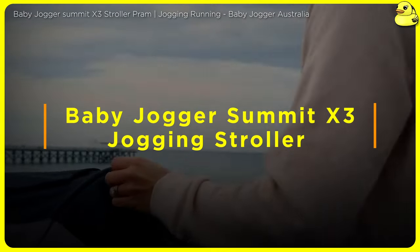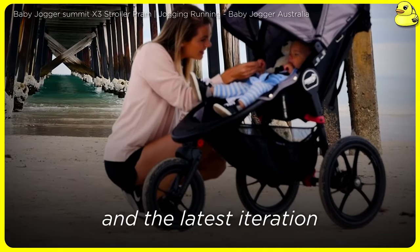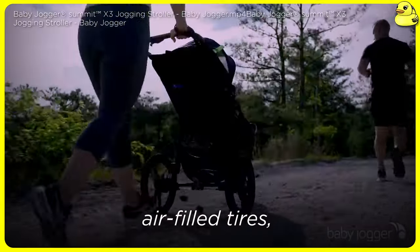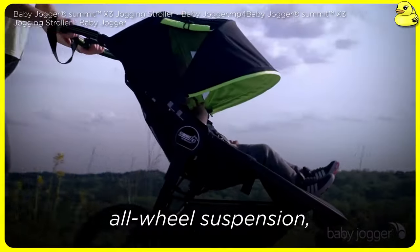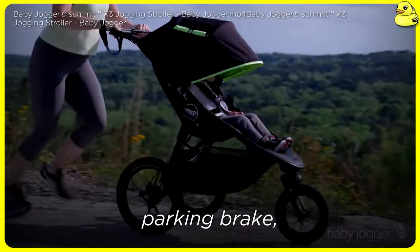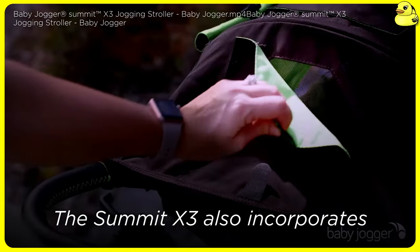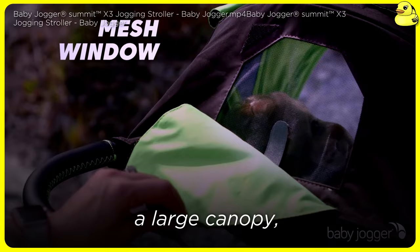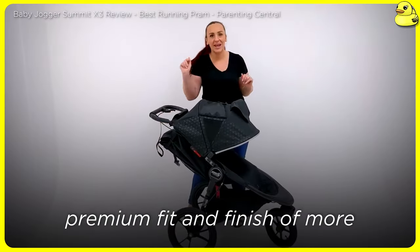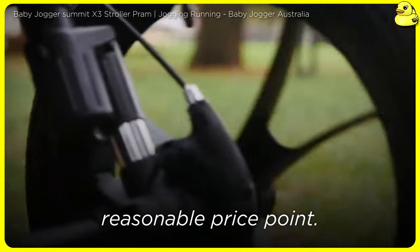Baby Jogger Summit X3 Jogging Stroller — Baby Jogger's Summit X3 has long been a favorite among active parents, and the latest iteration maintains the model's reputation for performance and value. This jogging stroller boasts air-filled tires, all-wheel suspension, adjustable rubber handle, remote handlebar front-wheel lock, and a hand-operated parking brake — all the essentials for a reliable, comfortable ride. The Summit X3 also incorporates thoughtful convenience features like a one-handed fold, a large canopy, and an impressive weight capacity of 75 pounds. While it may not have the premium fit and finish of more expensive rivals, the Summit X3 delivers an excellent jogging experience at a reasonable price point.